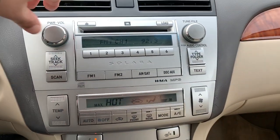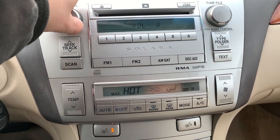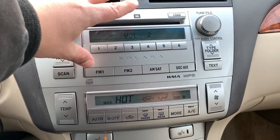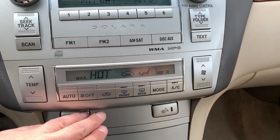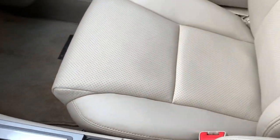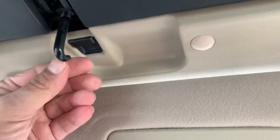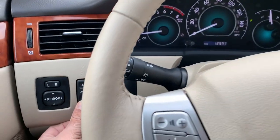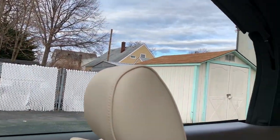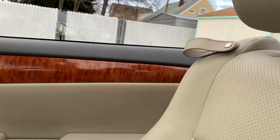The steering wheel has radio controls and Bluetooth — if you need help syncing your phone, we can help you out. You have an upgraded JBL sound system, in-dash CD changer, digital climate control, and heated seats on both sides. You can also charge your phone and there's an auxiliary port. The convertible top is very simple: just make sure the hook is away, press the open button, and there you have it.